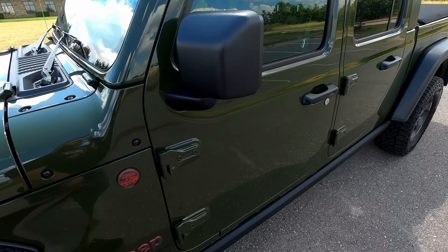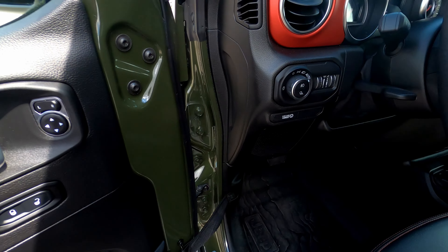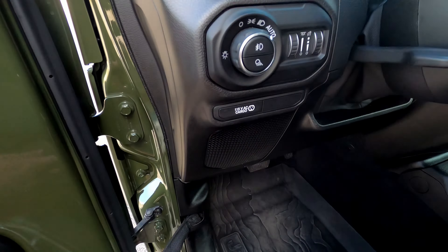In my opinion this is a super clean Gladiator — really nice, very low miles. The paint code is excellent and the paint is in great condition, save for the bed, but honestly who cares about that.